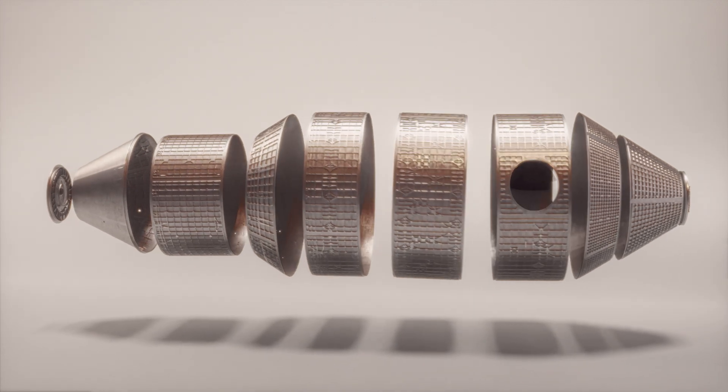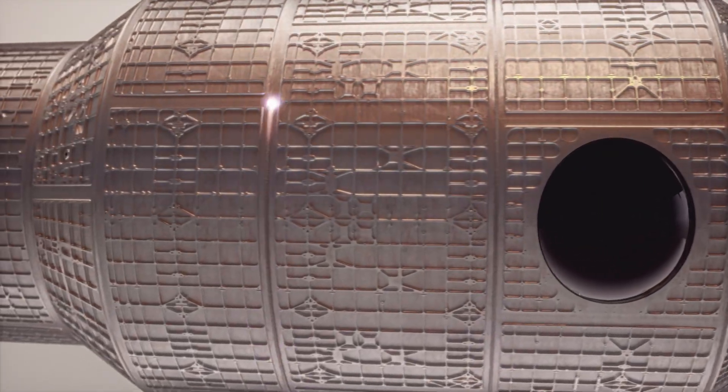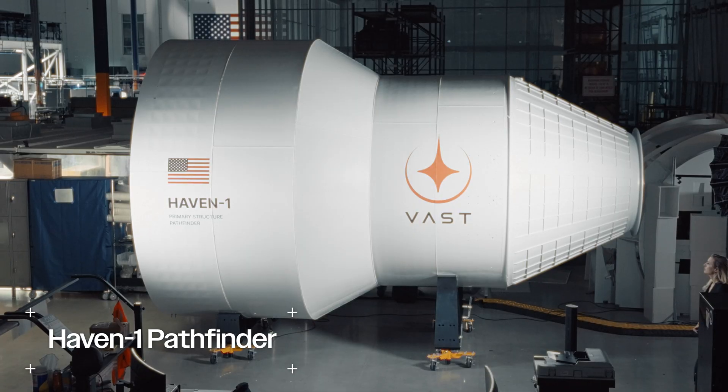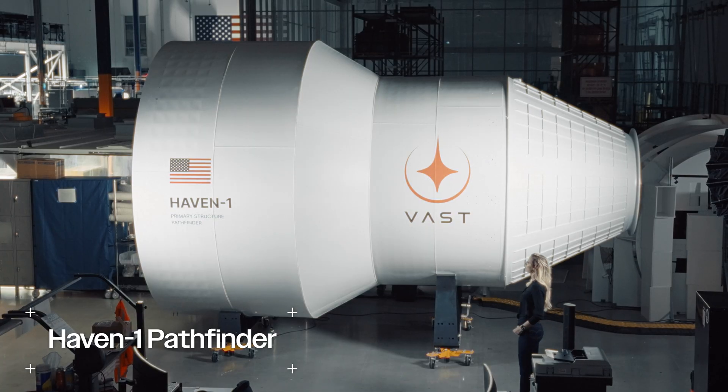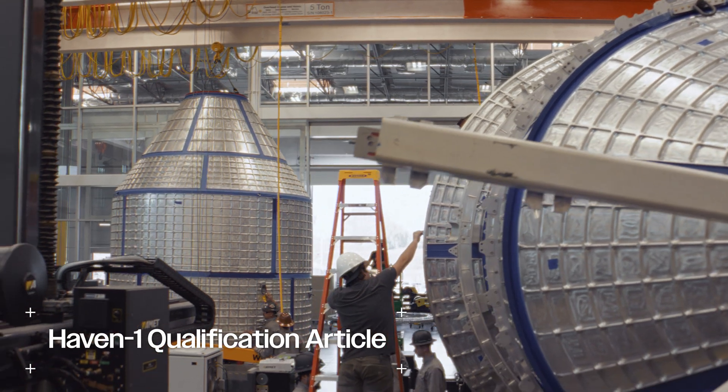The primary structure is a pretty complicated geometry, and that means that every one of these welds has special characteristics and special things we have to pay attention to when we're welding them. The best way to learn something is by doing, and so we use Pathfinder to set a foundation in what we understand about how to build a primary structure.